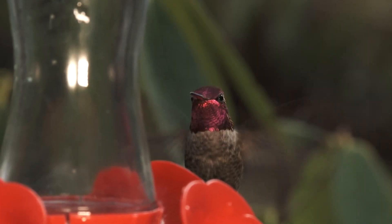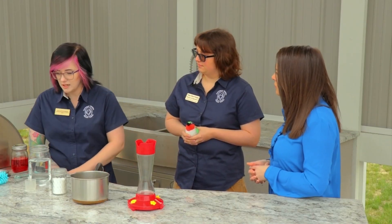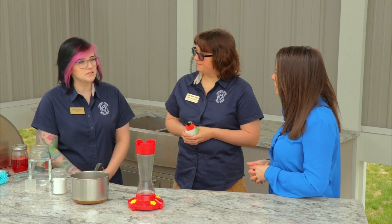The red of the feeder itself is enough to attract them. When you think about it, their natural food — flower nectar — is not red. It's the flower itself that attracts them, so the red dye really isn't necessary. It can just do more harm than good.